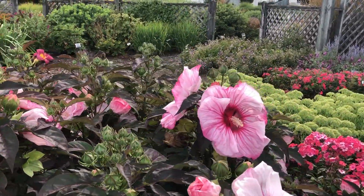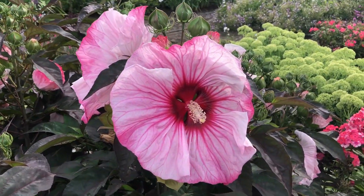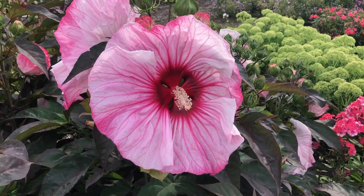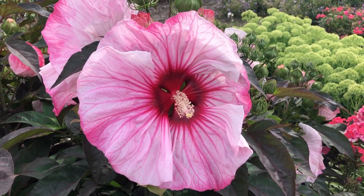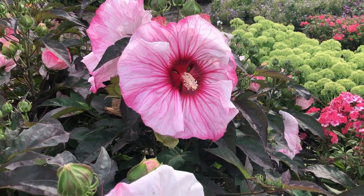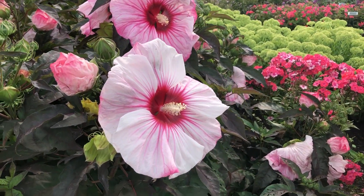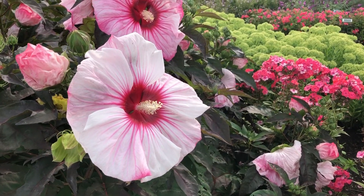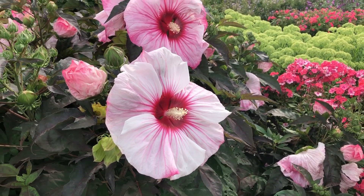This is a rose mallow. Look at these beautiful bicolor blooms with really beautifully ruffled edges. They're white with heavily magenta veining and a nice bright red eye. Absolutely beautiful. The flower itself is just amazing — the ruffliness of it is so beautiful.